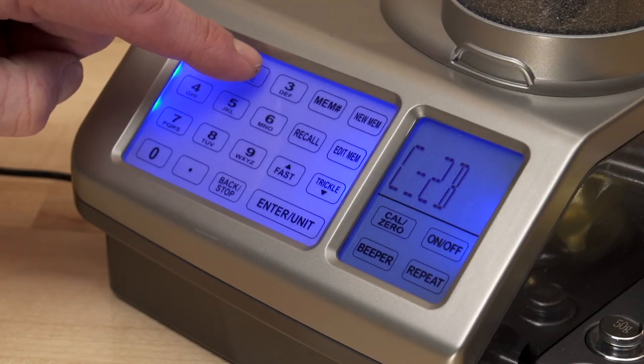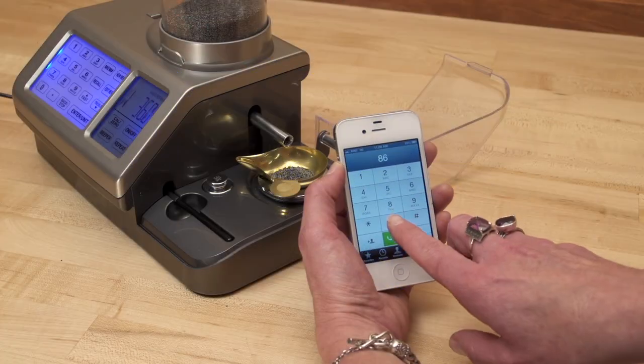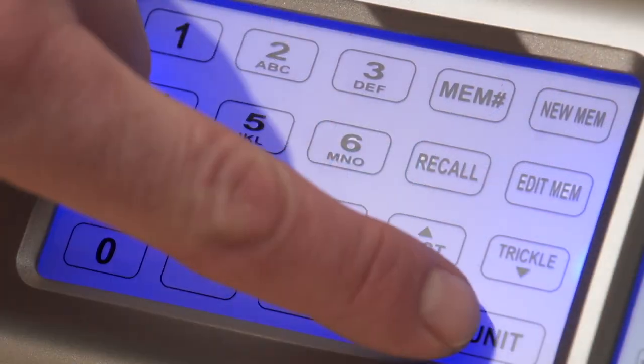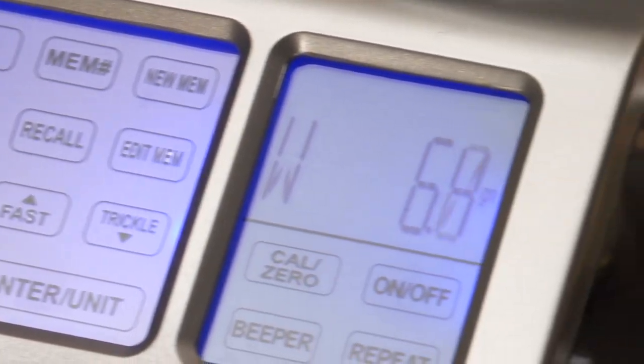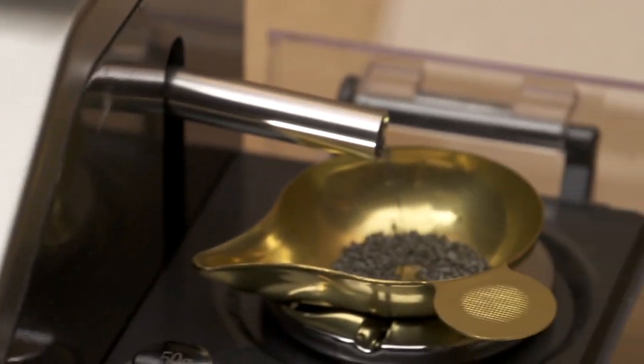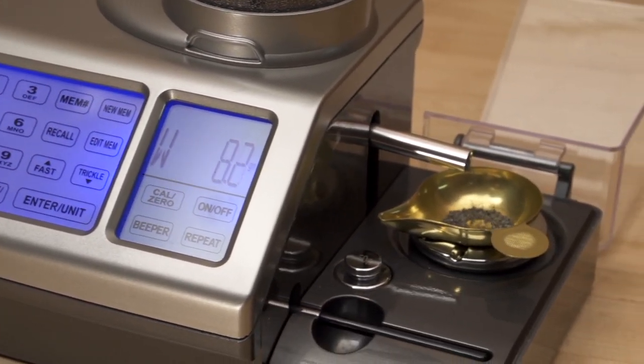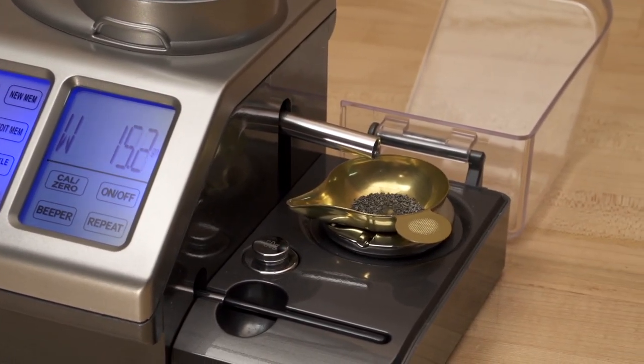Just as important, the Gen 5's electronics are shielded from interference caused by devices like cell phones. Plus, new anti-static, anti-drift technology assures solid, repeatable 1-tenth-grain precision. The large, easy-to-read touchscreen and display, and a 100-load memory makes setup a snap.